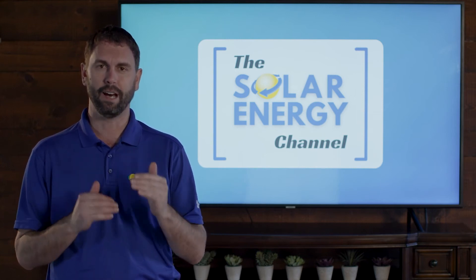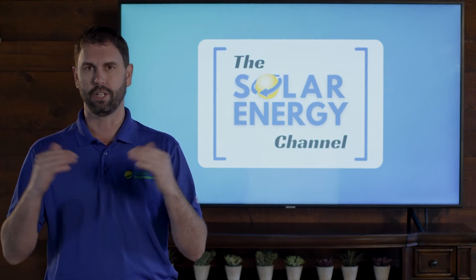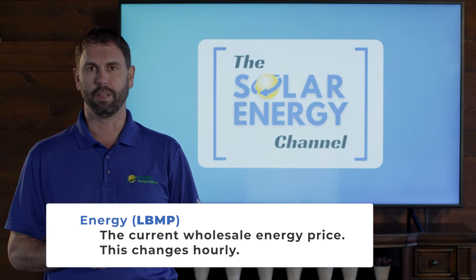The first component of the value stack is energy — that is the current wholesale energy price that changes hourly. This is the supply charge that the utility has to pay for the power that's being generated.